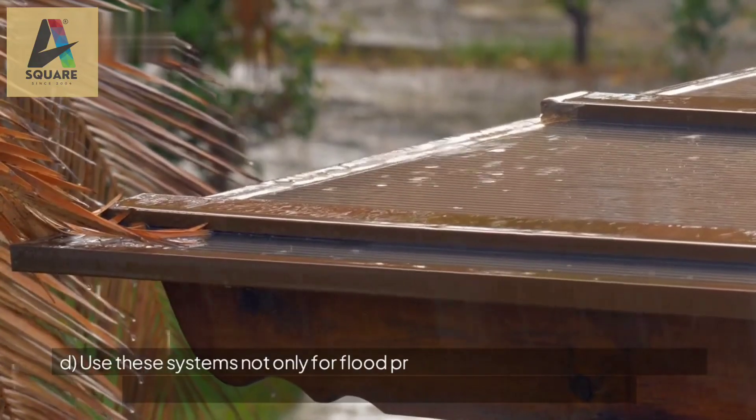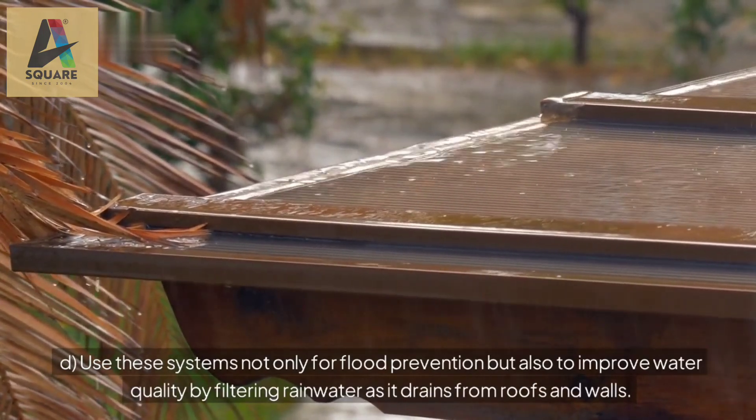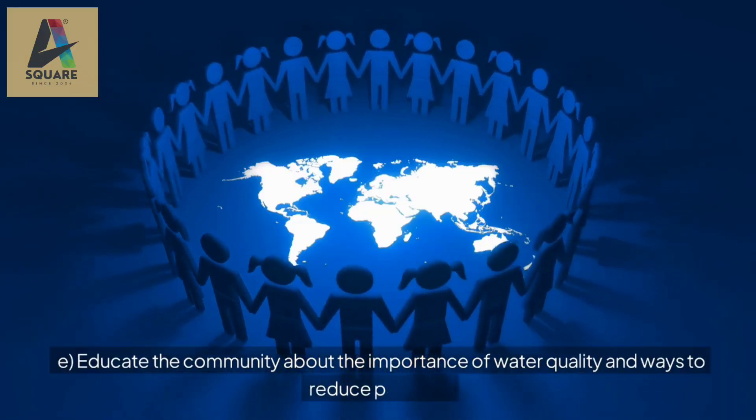d. Use these systems not only for flood prevention but also to improve water quality by filtering rainwater as it drains from roofs and walls. e. Educate the community about the importance of water quality and ways to reduce pollution.